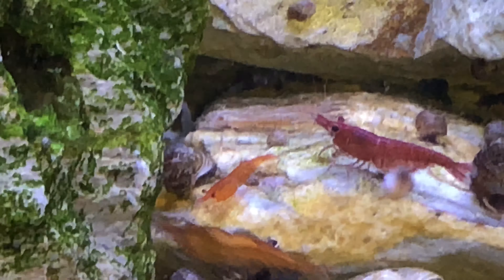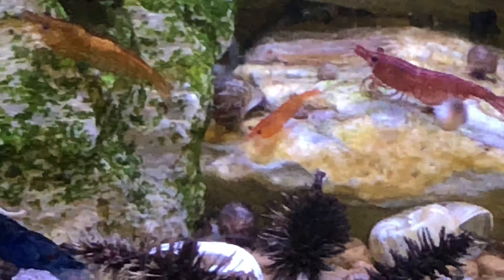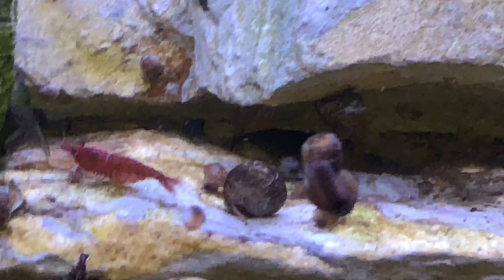Now this rock here — if you look at this rock, it has some algae on it and you can see where the algae is being munched out. I would admit I don't try to overfeed the tank.